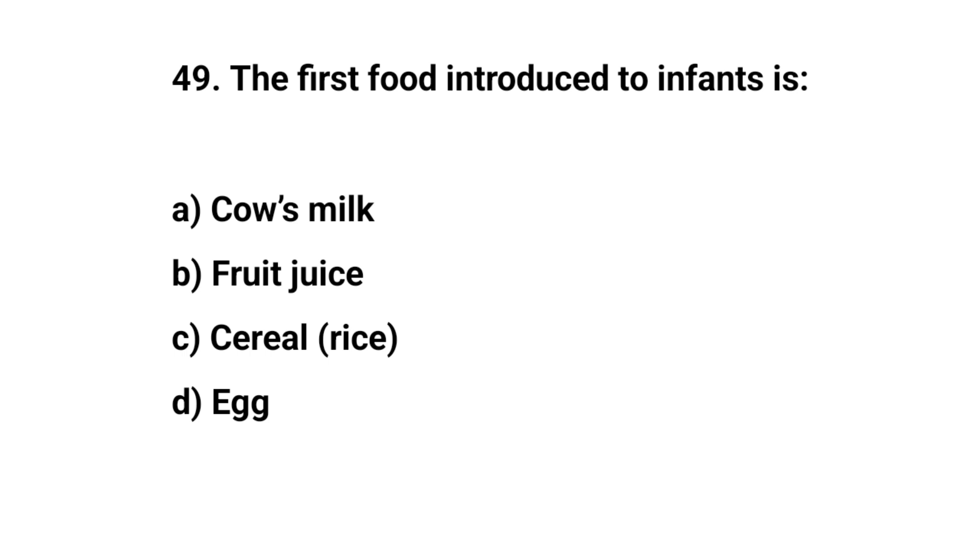Question number forty-nine. The first food introduced to infants is. The right answer is C. Cereal.